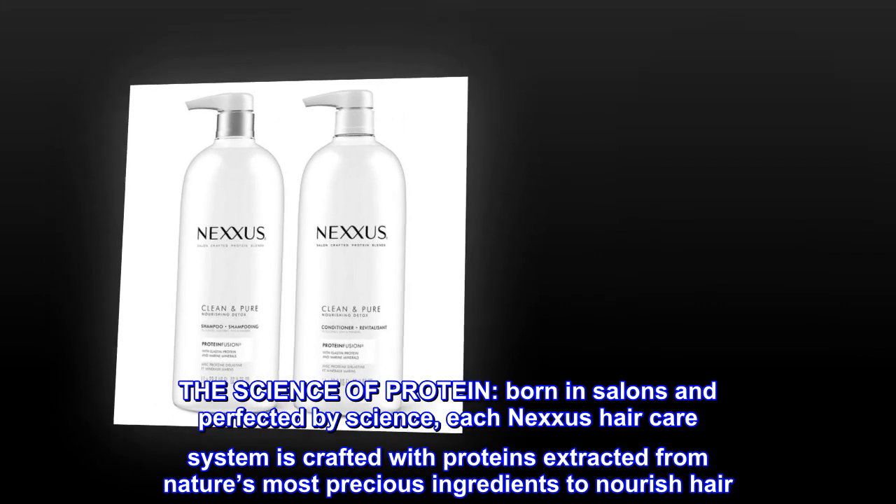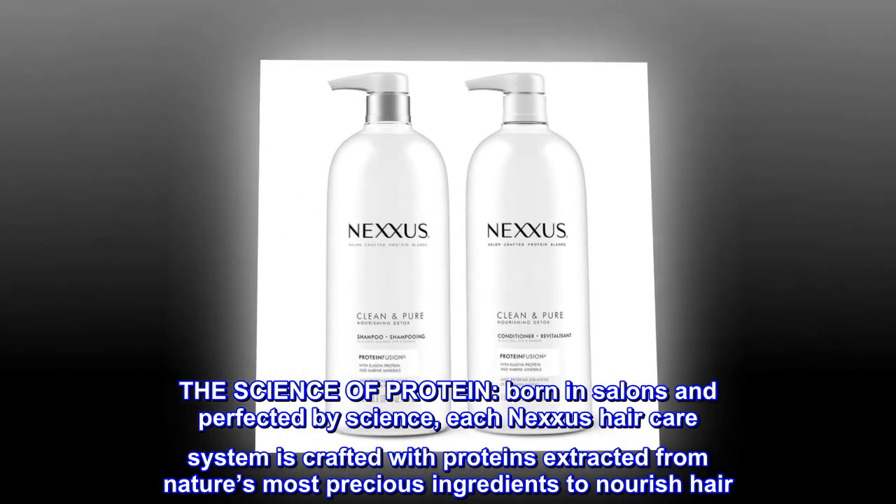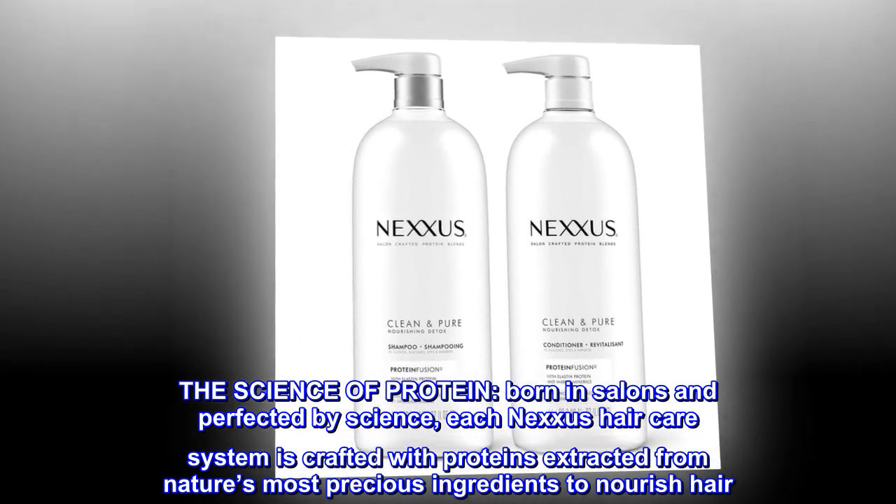The Science of Protein. Born in salons and perfected by science, each Nexxus hair care system is crafted with proteins extracted from nature's most precious ingredients to nourish hair.